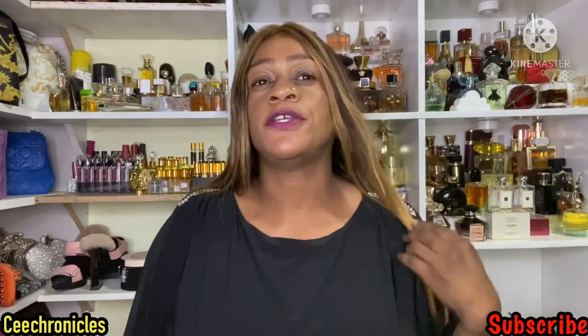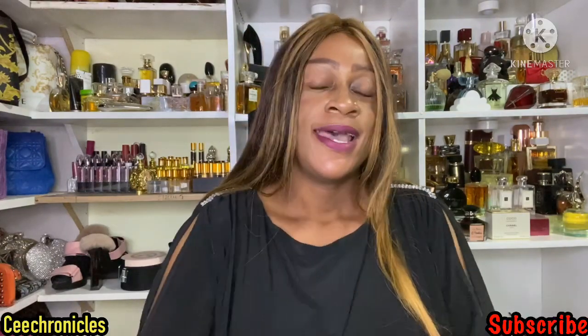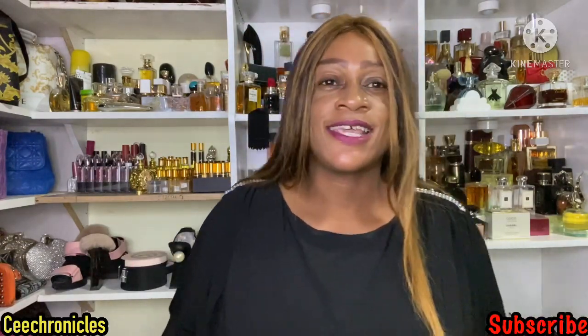Hi guys, welcome to my YouTube channel. My name is C Chronicles, thank you very much for joining me. On this channel I do fragrance reviews mostly, and I do lifestyle videos and fashion videos, so do feel free to subscribe now or after watching this video.